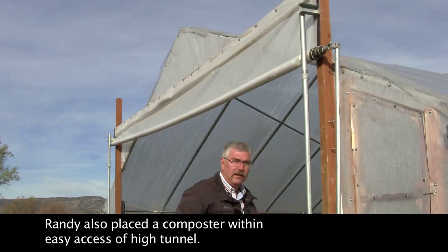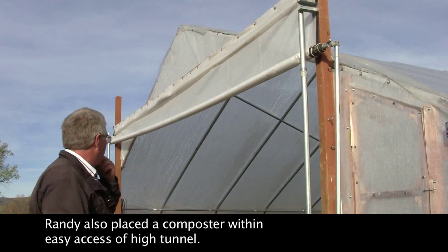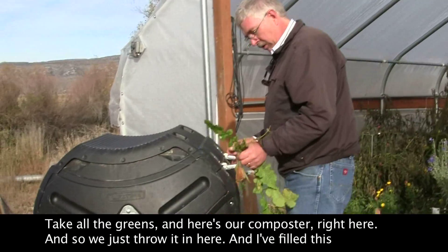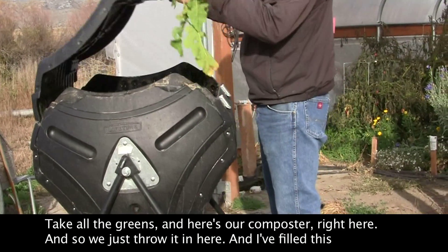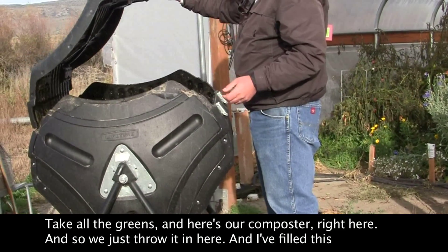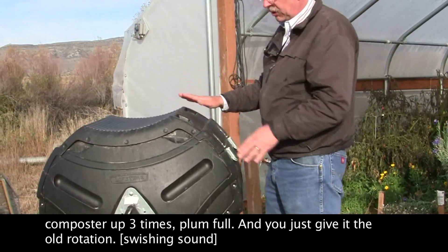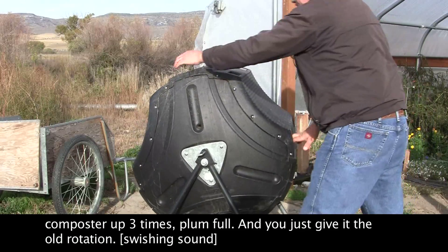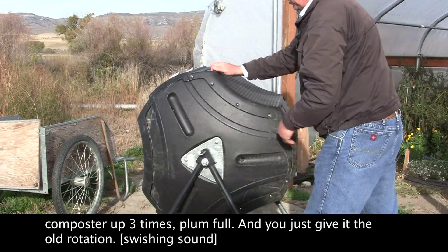Randy also placed a composter within easy access of the high tunnel. Take all the greens — here's my composter right here. We just throw it in here. I've filled this composter up three times, plumb full, and you just give it the old rotation.